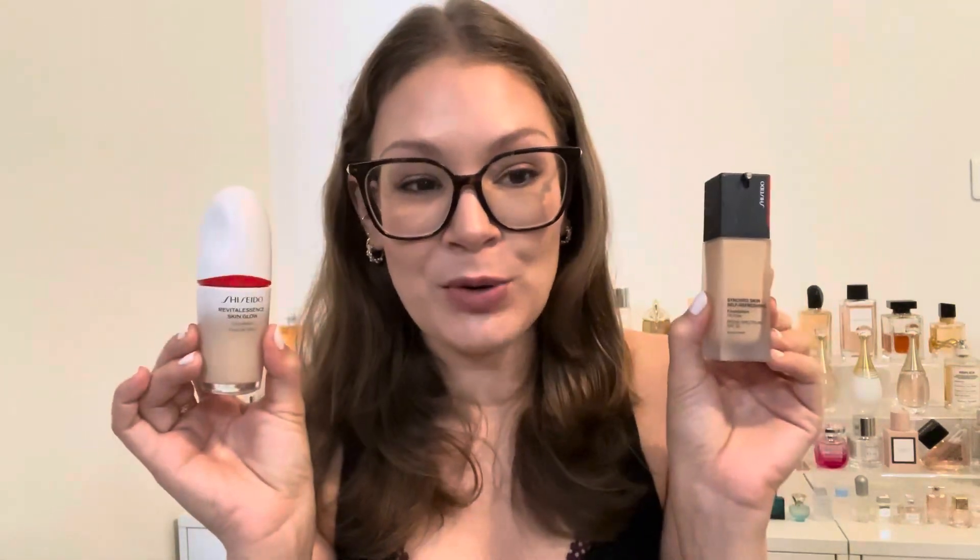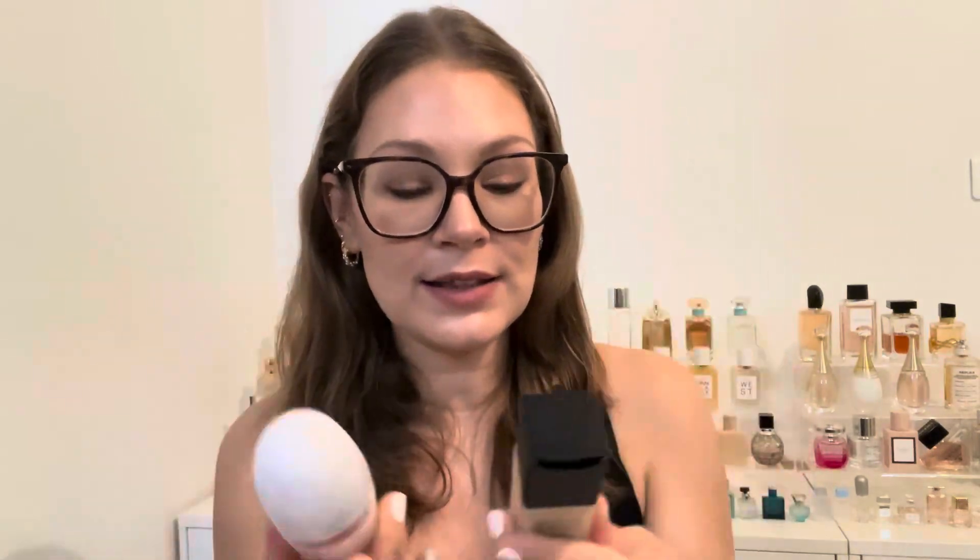That's my quick comparison. If you only want one foundation, I'd recommend the Revitalessence because you can diversify it — you can cut it with a moisturizer to make it lighter coverage. With the Synchro Skin, you can't make it heavier coverage or more matte. So all around, if you need one versatile foundation, the Revitalessence is the better pick.